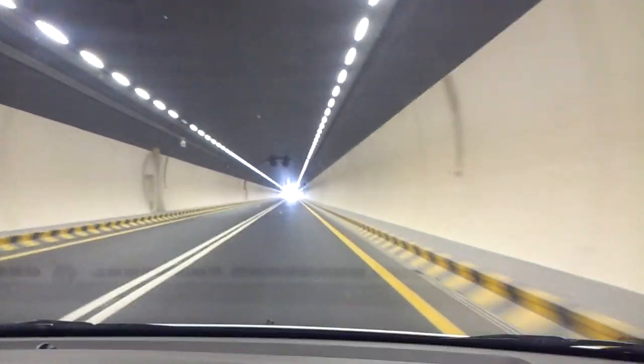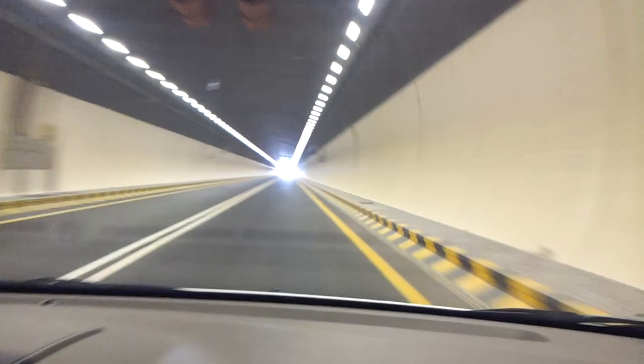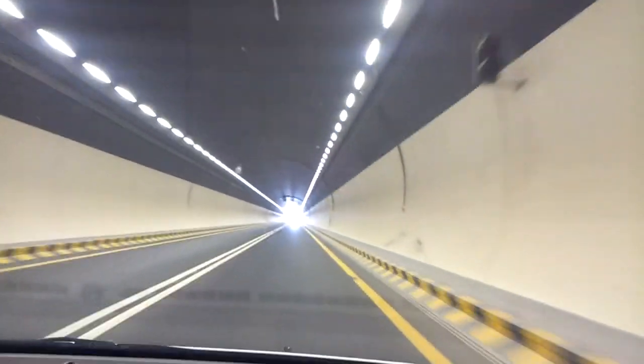We're going to go for the Hilu tunnel. Here we can go for 60 km.